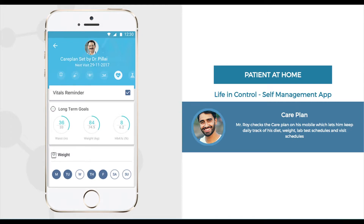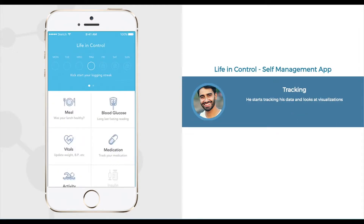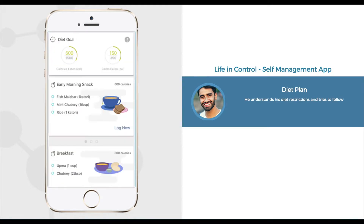The care plan set by the doctor is later relayed seamlessly to the patient's smartphone. This not only engages the patient in his own care but also helps the patient keep track of his diet, weight, lab test schedules, and visit schedules. With the care plan and the Life in Control app, the patient can now start tracking his data and look at helpful insights and visualizations at home.